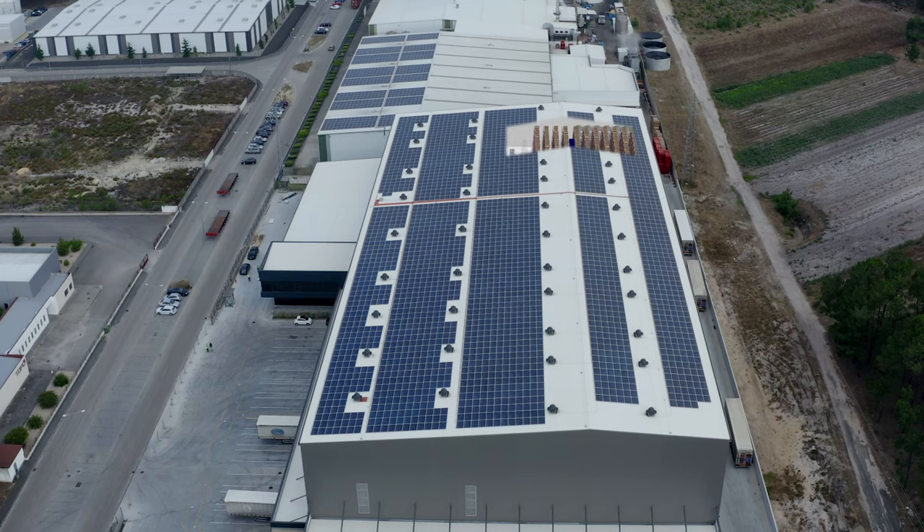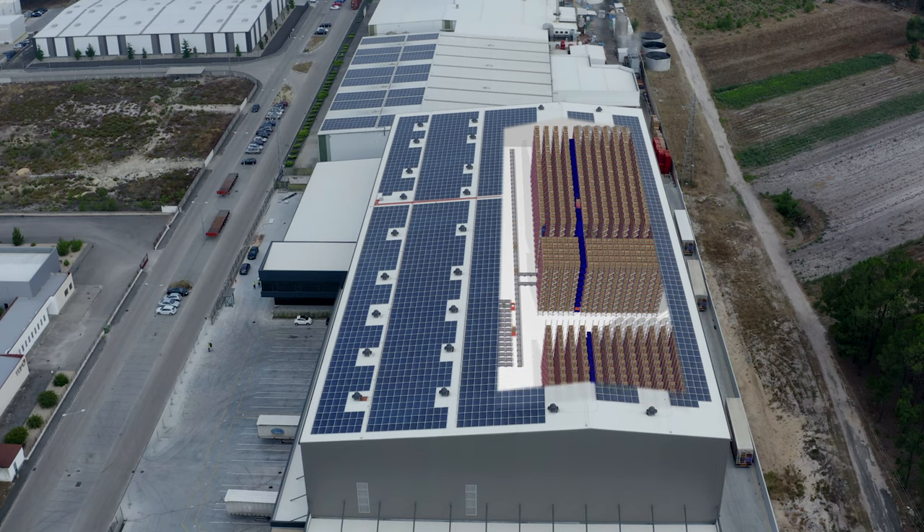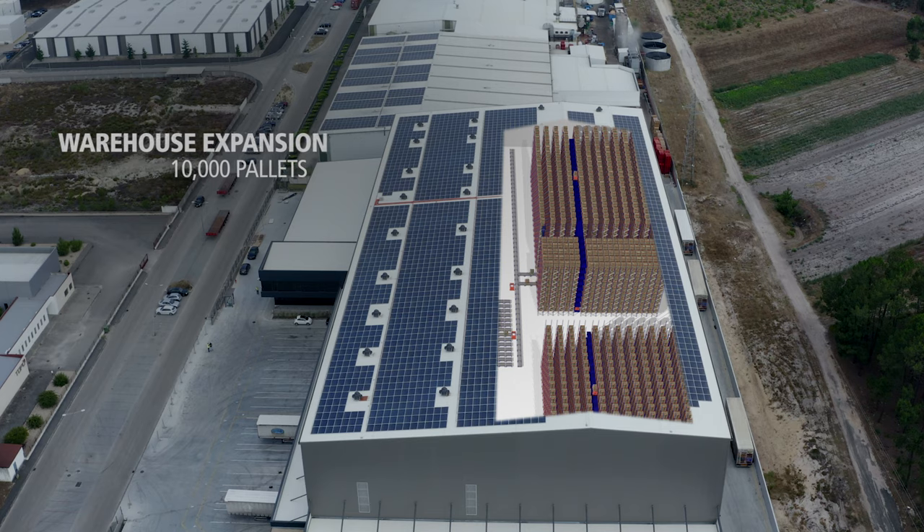In view of Sistere's growth prospects, the future expansion of the warehouse has also been planned. When the time comes, two additional racking units with a 10,000 pallet capacity will be installed, in addition to two lifts that will increase the flow of goods.